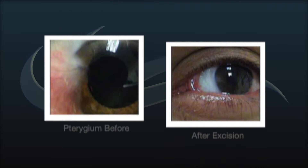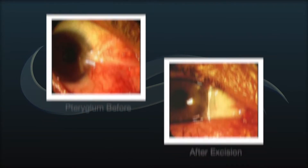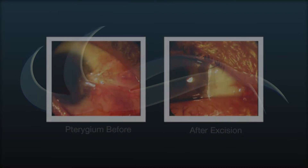The doctors at Laser View Eye Center specialize in advanced techniques to reduce the risk of recurrence and offer a great chance for a superior cosmetic result.